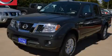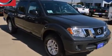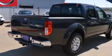This is a brand new 2015 Nissan Frontier. Made for the job site, the trail, and the town. It has a 4.0-liter six-cylinder engine and an automatic transmission.